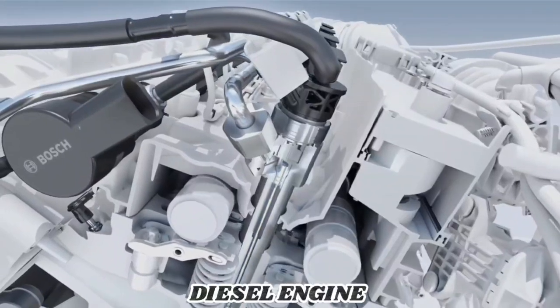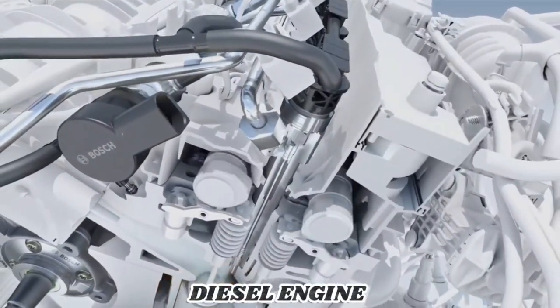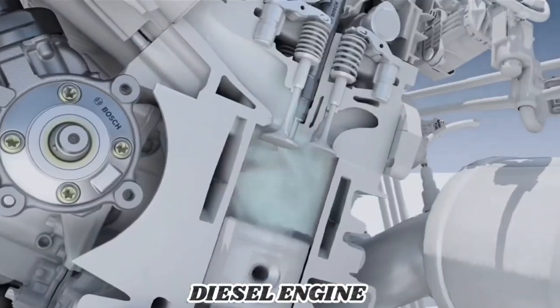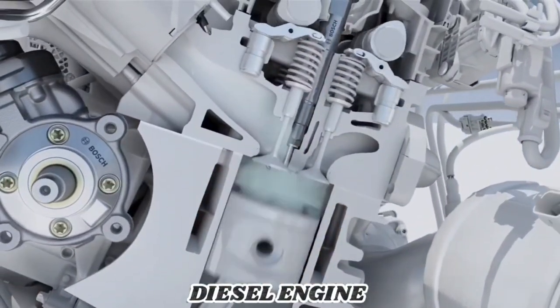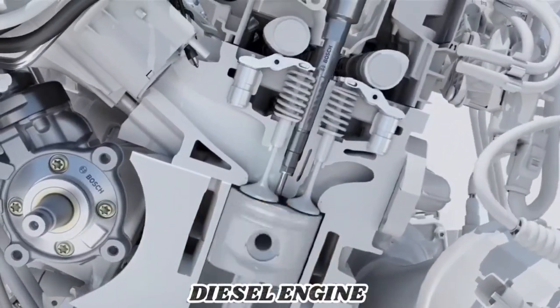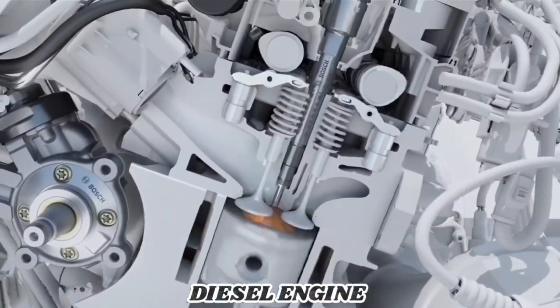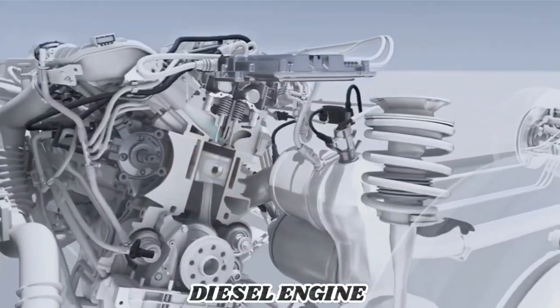An electromagnet controls the opening and closing action of the nozzle needle. The system operates at a pressure of 2500 bar. The high pressure improves the atomization, thus enabling a more uniform air-fuel mixture to be achieved. The result is a more efficient combustion.